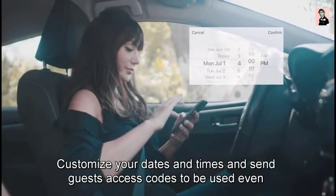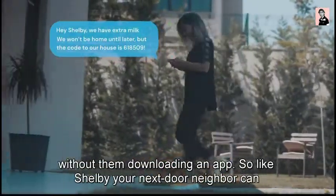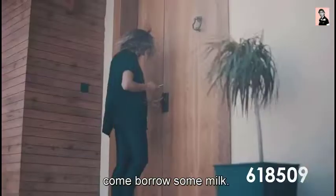Customize your dates and times and send guests access codes to be used even without them downloading an app — so your next-door neighbor can come borrow some milk.